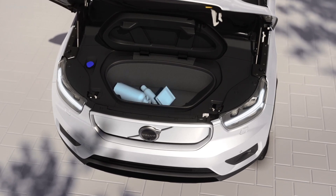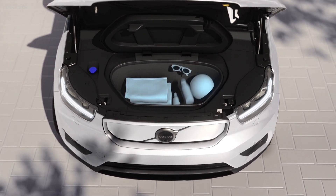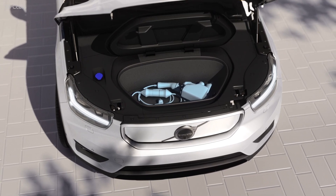To account for the batteries nestled into the belly of the platform, additional aluminum crossmembers stiffen the car for side impact collisions, protecting occupants while maintaining battery integrity.